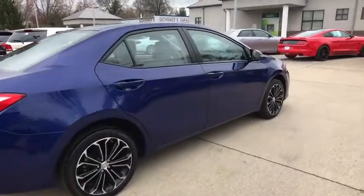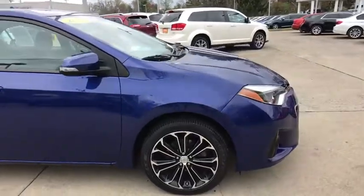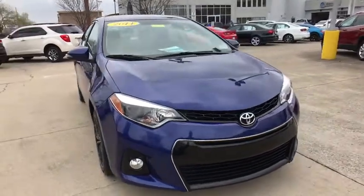The 2014 Toyota Corolla. The Corolla is still a great option for those who want dependability, comfort, and value. This vehicle has less than 60,000 miles. Here are some of this vehicle's great options.